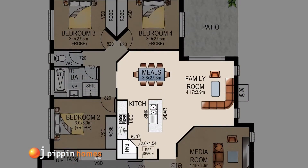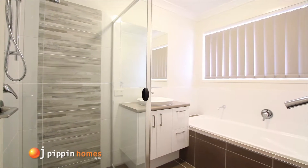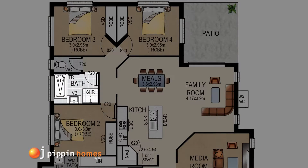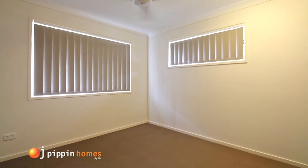From here, you head into the bedroom zone with a stunning, up-to-date bathroom featuring a separate bath, stylish tapware and modern fittings, conveniently situated by the remaining three bedrooms, all with built-in robes and ceiling fans.